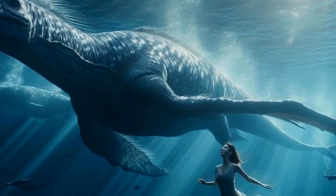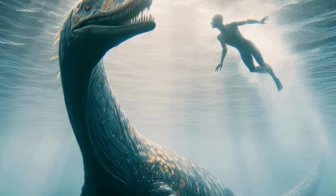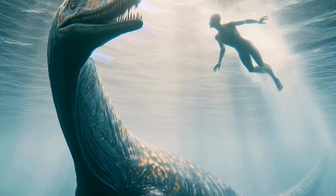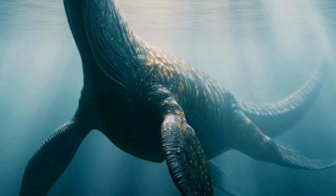One of the most famous Plesiosaur discoveries occurred in the 19th century, when Mary Anning, a pioneering paleontologist, unearthed the skeleton of an Ichthyosaurus and a Plesiosaurus near Lyme Regis in England. Her discoveries revolutionized our understanding of prehistoric life in the oceans.